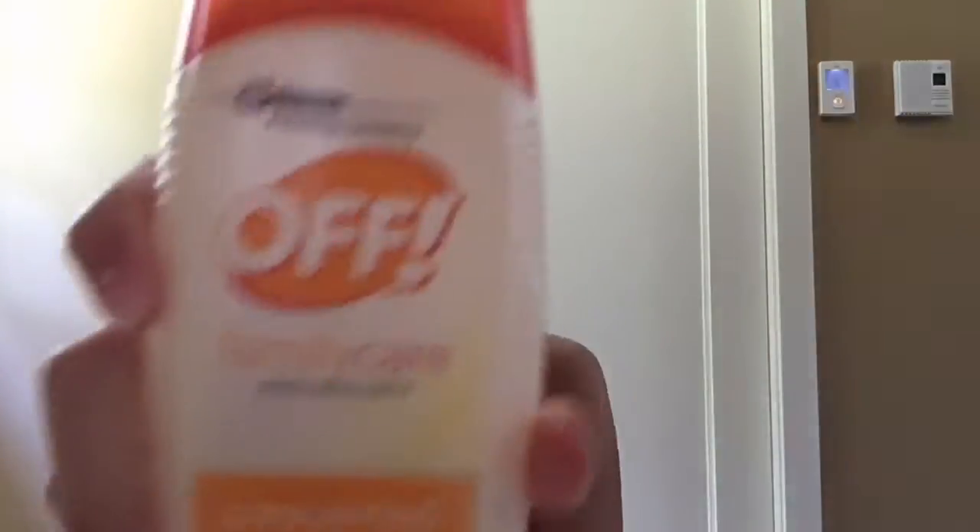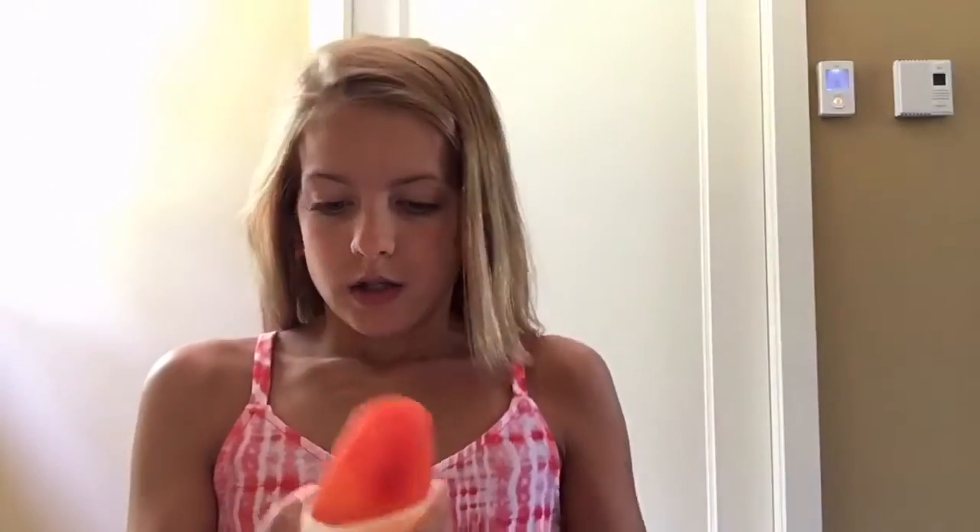My fifth essential is bug spray. Bug spray is a must in the summer. This isn't the one I use but I just found it in my locker — it's Off! bug spray and insect repellent. I recommend one that is DEET-free because you won't want those harmful chemicals in your bloodstream.